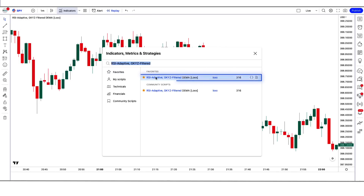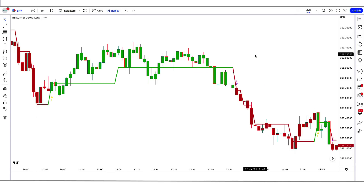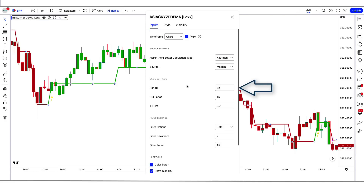After that we click on RSI Adaptive, GKYZ Filtered DEMA by LOX option, in which we have to change some settings. We have to change the period option from 32 to 35. We have to change the RSI period option from 15 to 17.